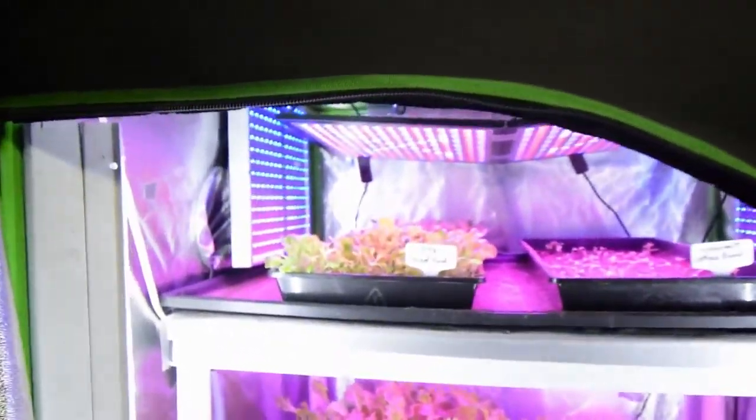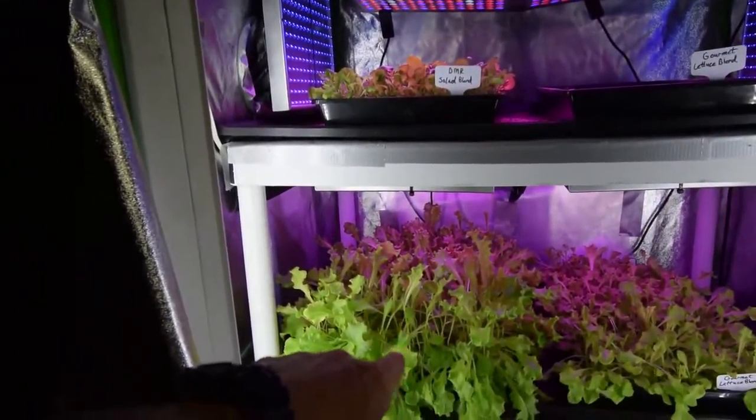I spent most of the weekend outdoors, so I'll do a little walk around the yard with one of my other videos out there. But I've got the indoor tent, and you can see we're back ready to do some harvesting there.